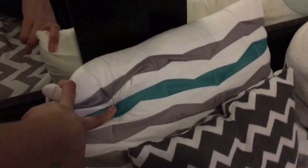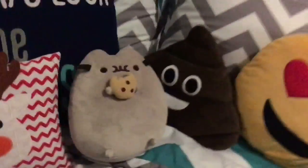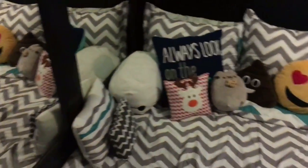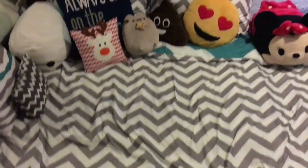On this side it has a little smiley face. Then we have this little pillow from Target I got last Christmas, and then a pillow that came with the bedding, and another pillow from Target. The bedding is just a gray chevron bedding, and that is the little cozy area.